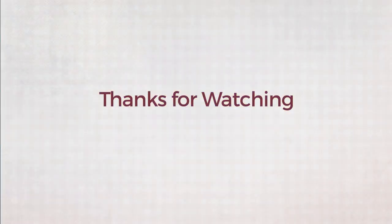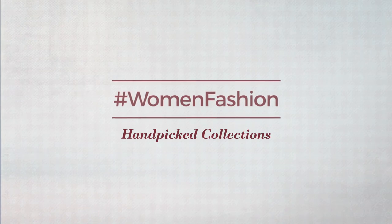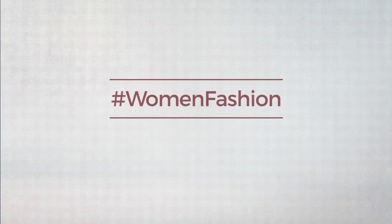Thanks for watching this hand-picked collection by hashtag Women Fashion. If you didn't like it, write something mean in the below comments — otherwise, subscribe to our channel.